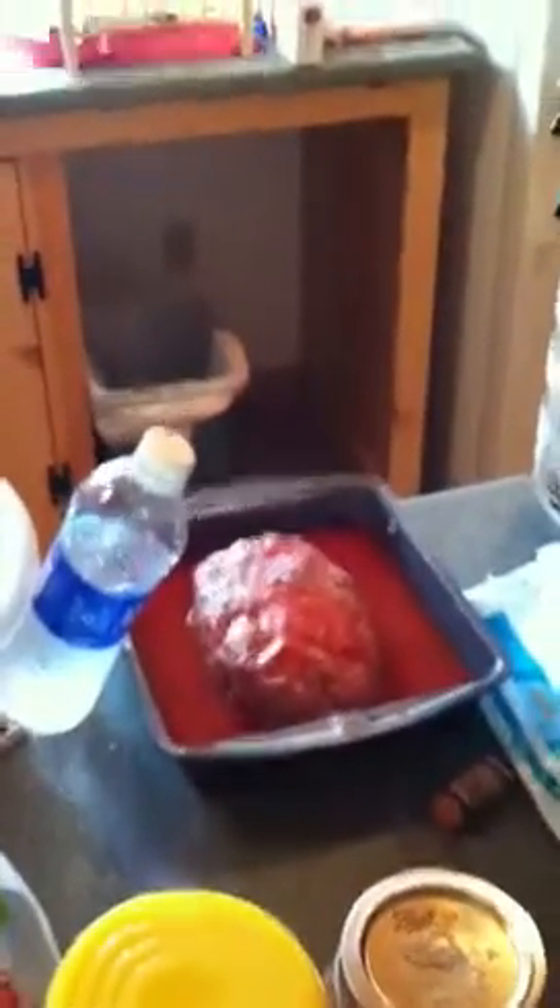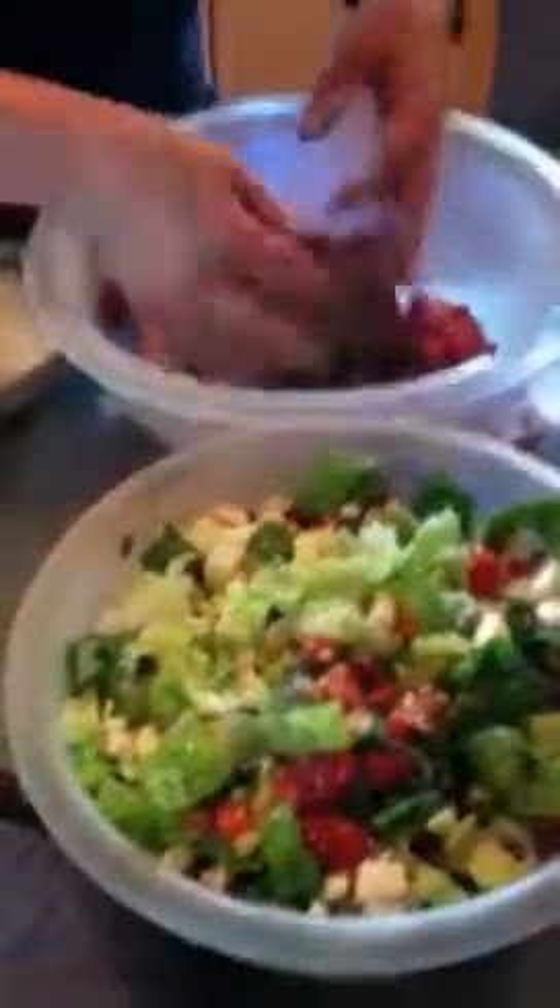There's a meatloaf in sauce. Here is a fresh garden salad. There's the makings of a strawberry rhubarb pie. There's the pie crust. That's stuffing, and in a minute I'll be slicing fresh Maine strawberries for a strawberry shortcake.